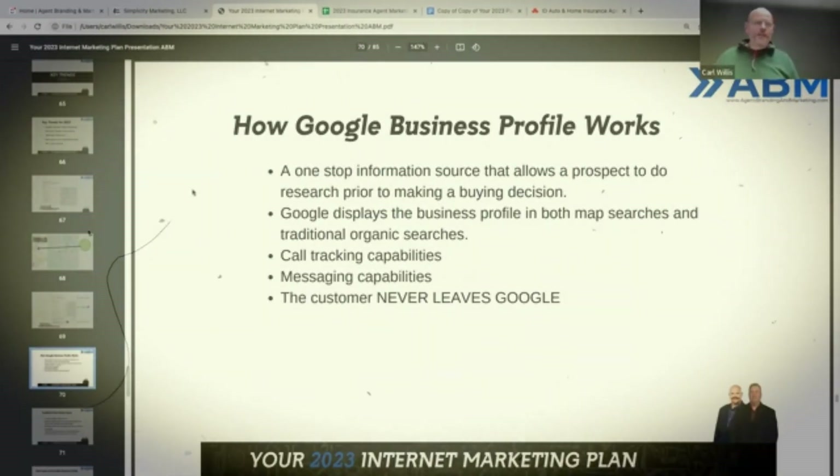Here's how it works. It's a one-stop information source that allows a prospect to do research prior to making their buying decision. It's going to display the business profile in both map searches and traditional organic searches. It has call tracking capabilities and messaging capabilities — the customer never leaves Google. That's the key point.